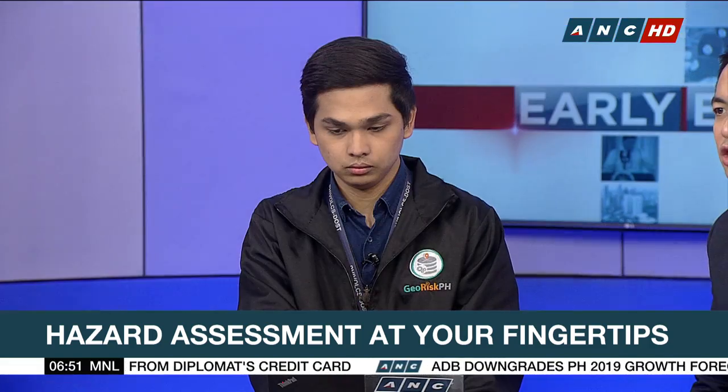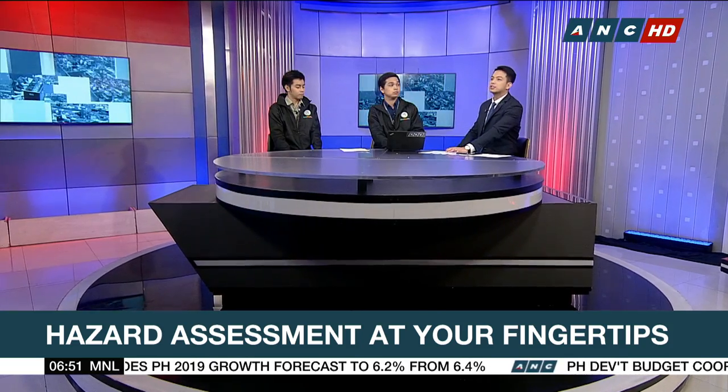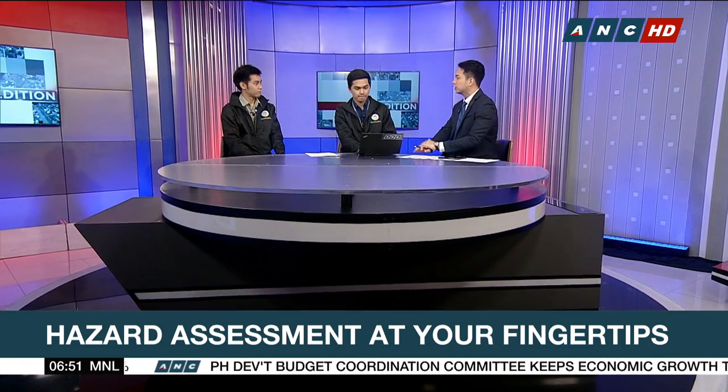Joining us today is John Harold Tabuzo and Hans Cesar Alejandria, Science Research Specialists at the Philippine Institute of Volcanology and Seismology, or PHIVOLCS. Gentlemen, thank you so much for joining us here on Early Edition.